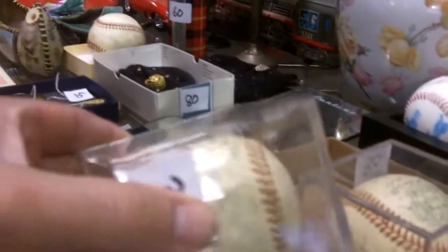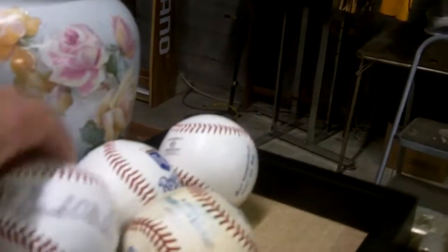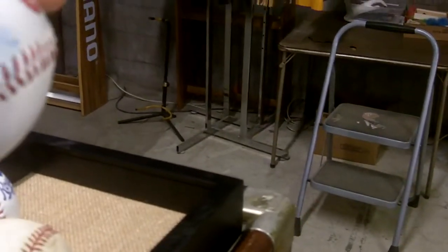These Kansas City A's autographed balls are from that same lady's collection. Then from another consignor we've got more autographed balls — Buck O'Neal, and George Brett's in there too, a little faded but you know.